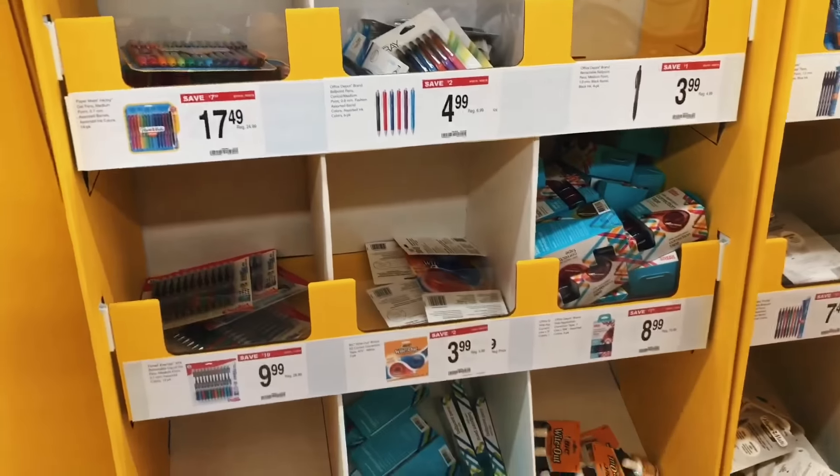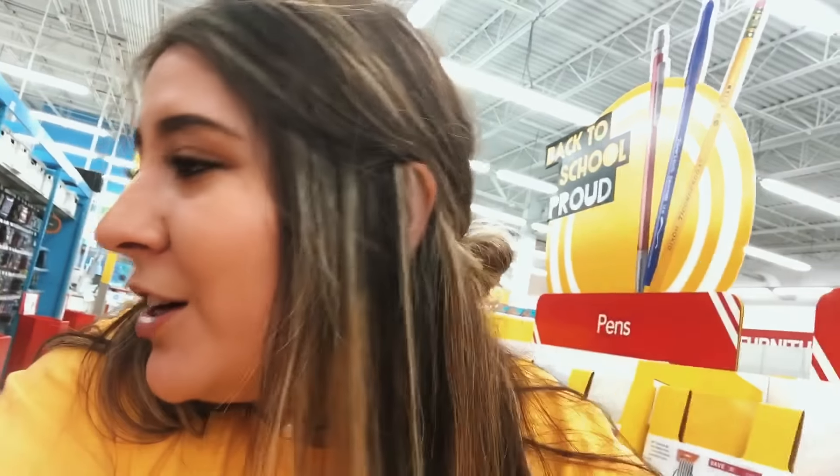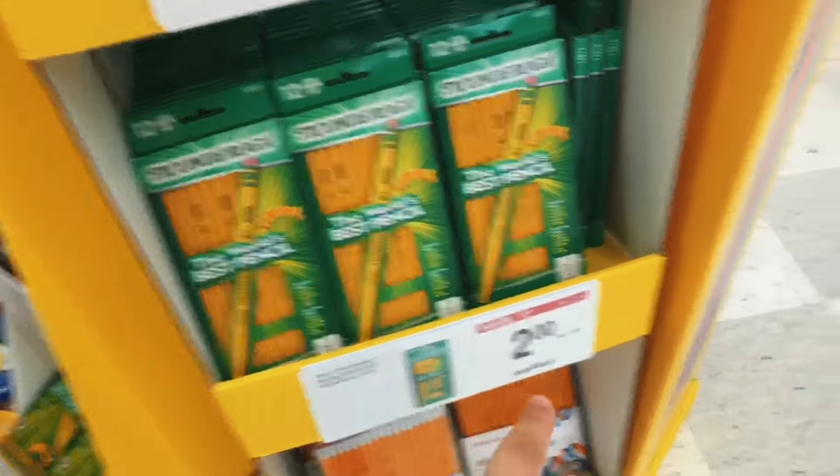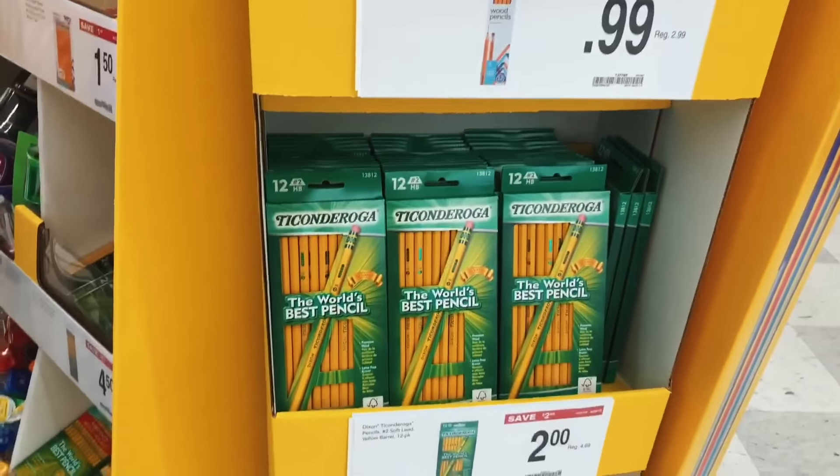We found good sales at Office Max, so we are at Office Max now and they have 10 times better deals than Target. We're going back to school shopping and if they have an Office Max in your city I definitely recommend going to it, because they have all their school supply stuff out — that's exciting. They have a bunch of sales. These pencils were like four dollars at Target and they're two dollars here.